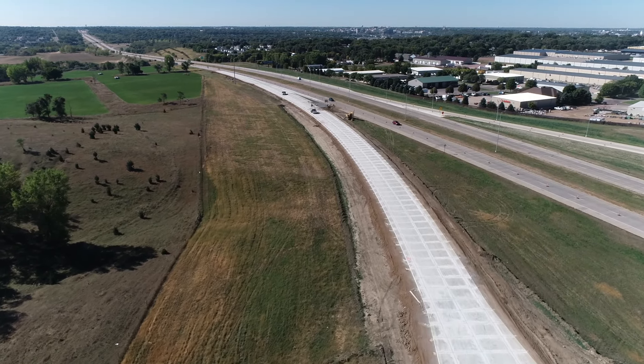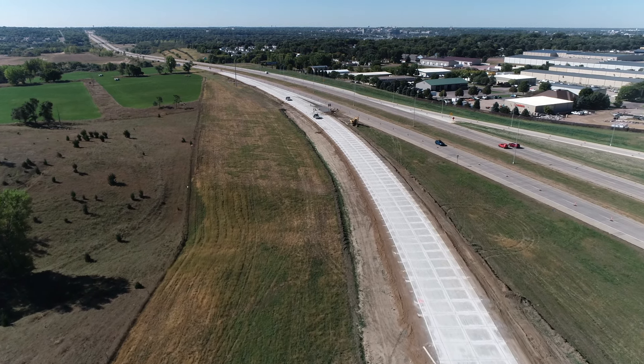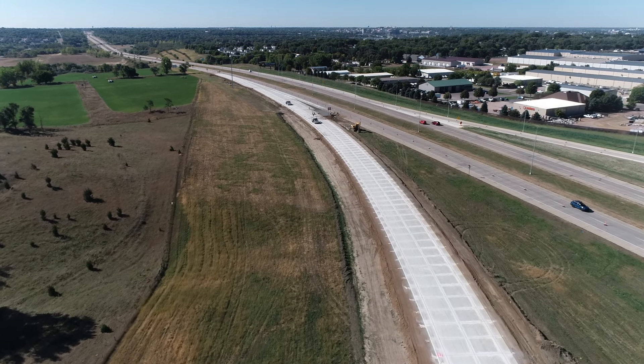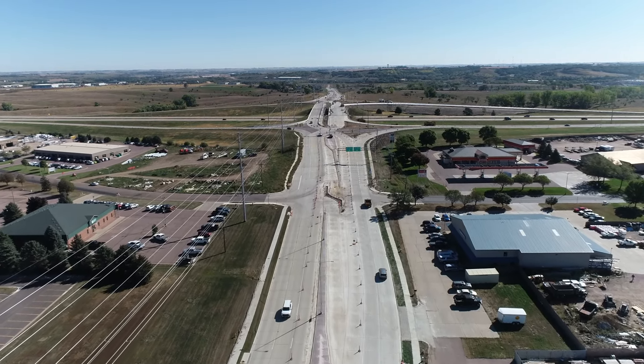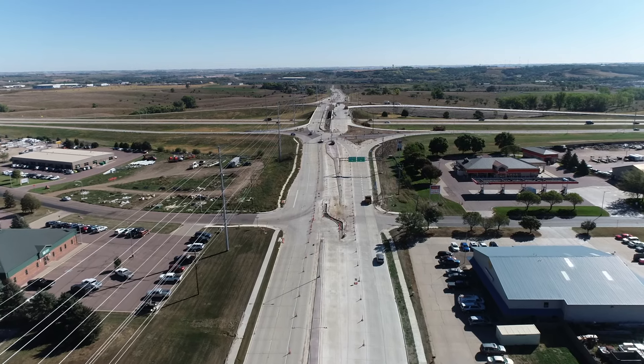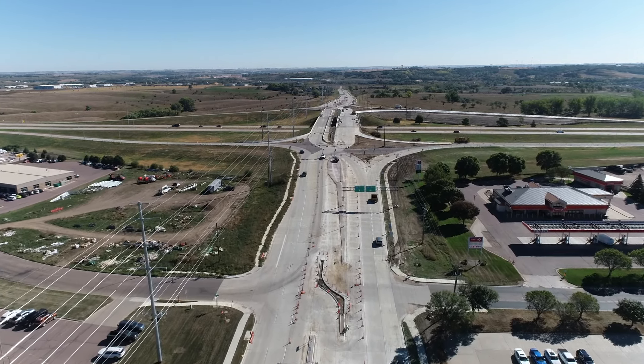They just finished up paving the northbound off-ramp — that'll probably reopen in the next week or two. After that they'll start working on the interchange islands, and once they complete that in the middle of October, they'll start opening it as a diverging diamond, kind of one lane at a time, like we did on 41st Street to ease people into it.